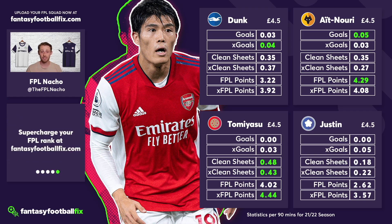The four players are Brighton's Lewis Dunk, Wolves' Ait Nori, Tommy Asu from Arsenal, and James Justin at Leicester. I'm going to be ranking these best to worst in my personal opinion right now. Things can change over pre-season — we might get more information, more signings — but right now this is roughly how I gauge them as FPL options going into this season. We're taking the stats here per 90 from last season to inform our decisions.